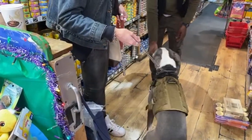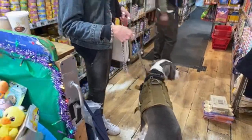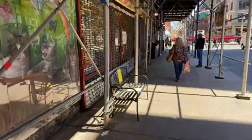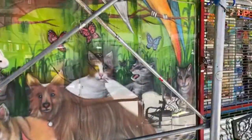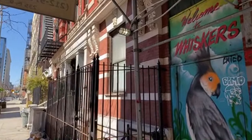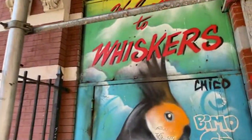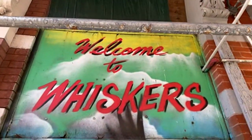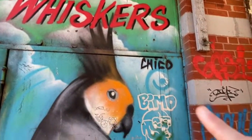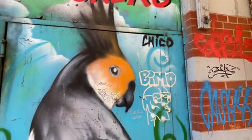Thank you — he loves you guys. John's saying he worked in this location for 10 years. See, it says 'Welcome to Whiskers.' It's done by a local graffiti artist — his name is Chico. He used to paint the trains back in the day. You'll see his work all over our neighborhood — now he does legal murals.